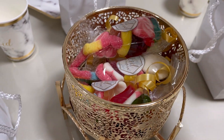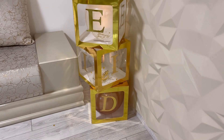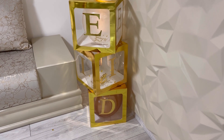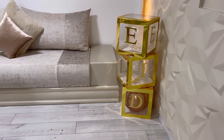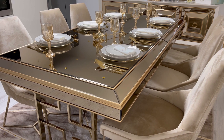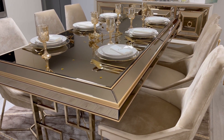On a des petits cônes avec des bonbons. J'ai installé des petits cubes avec à l'intérieur des ballons. Pour toute la déco, j'ai essayé de jouer sur les tons blancs et dorés.